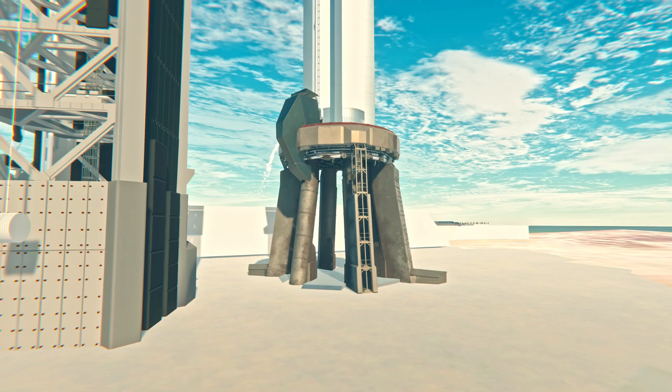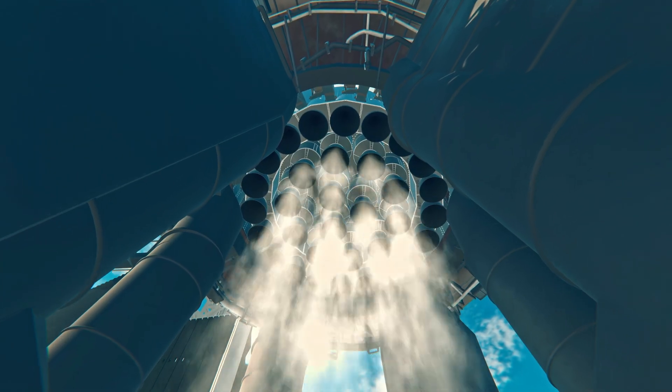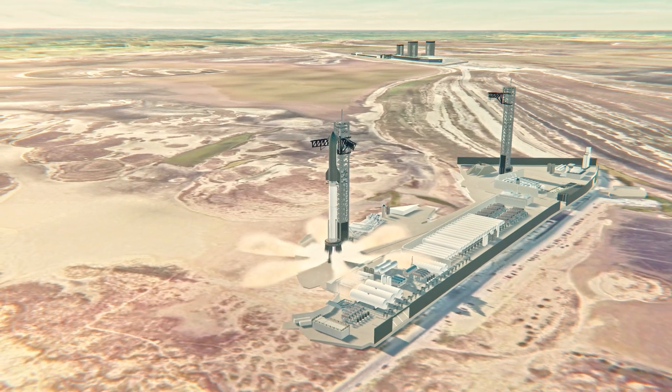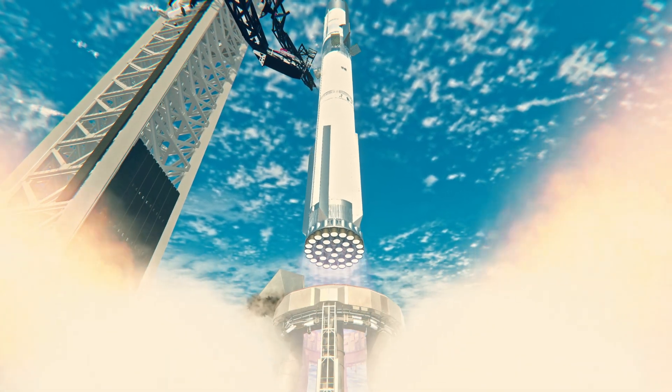T-minus 10, 9, 8, 7, 6, 5, 4, 3, 2, 1. We have liftoff — go Super Heavy, go Starship!